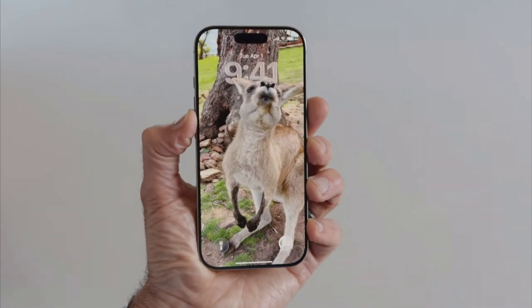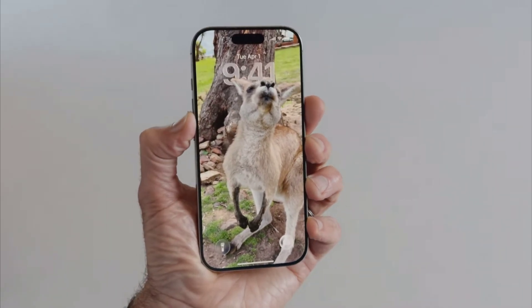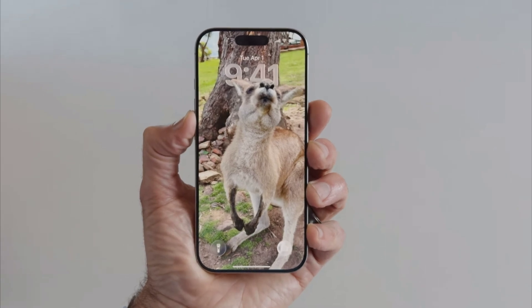With advanced computer vision techniques running on the neural engine, we generate a spatial scene from your 2D photos, creating a delightful 3D effect, bringing your favorite memories to life as you move your iPhone in your hand.